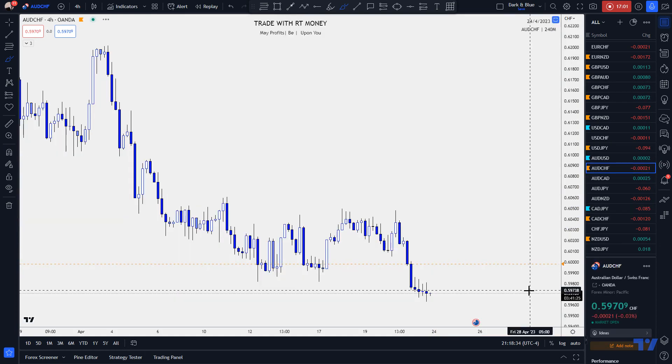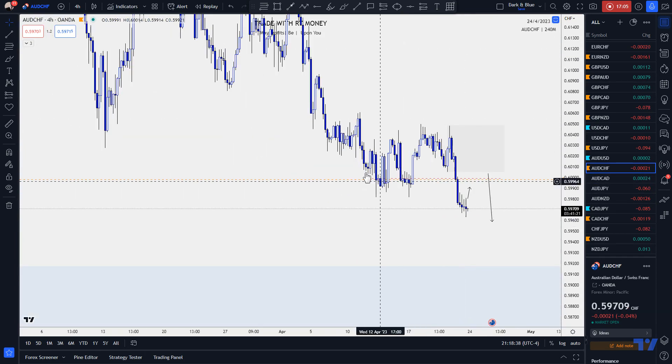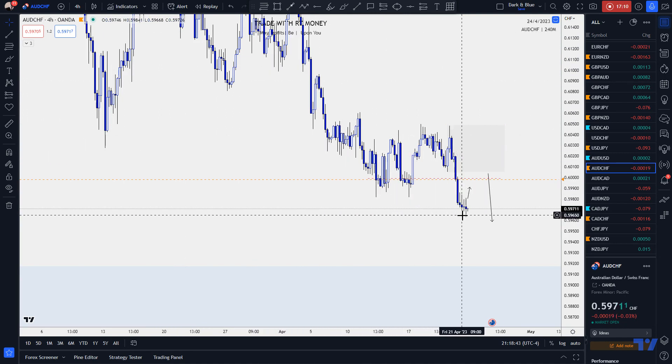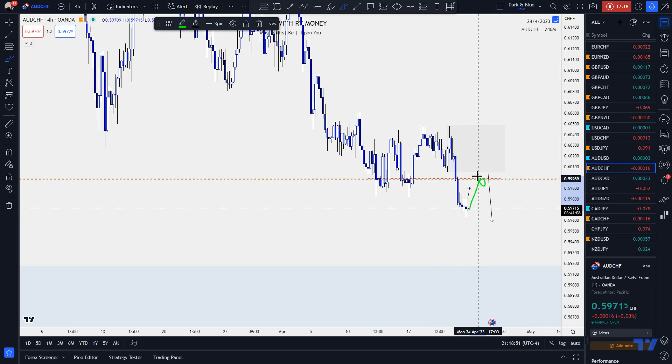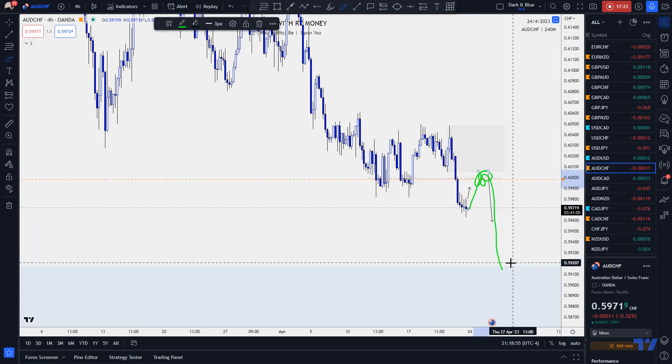Aussie Swiss — if I can get this done in under a minute. On the four-hour it's very bearish: a very impulsive bearish move. I'm looking for a natural pullback retracement, and when it does, I'm looking to take that short down to around 0.59200.